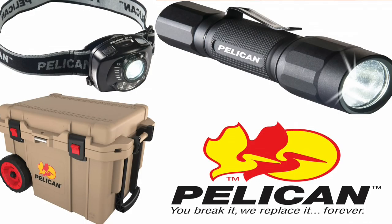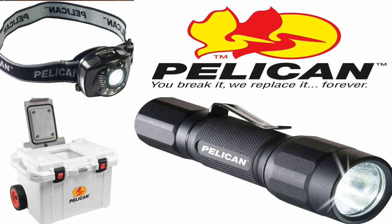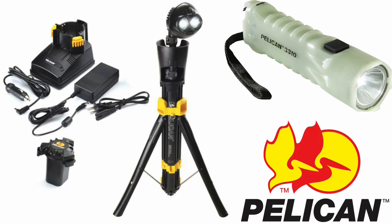Just as a reminder: prize package number one will be the 45-quart cooler with the headlight and flashlight package. Number two will be the 55-quart cooler with the headlight and flashlight. And the third prize package will be that remote LED lighting system with the pretty cool glow-in-the-dark flashlight.